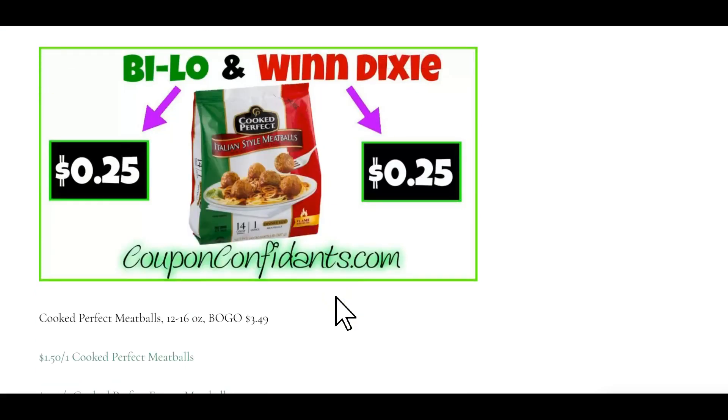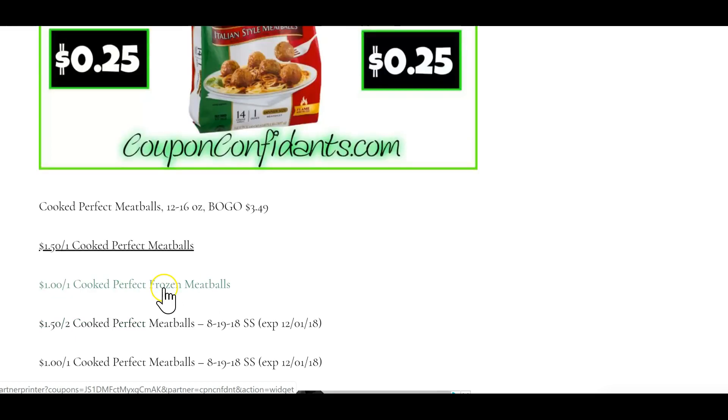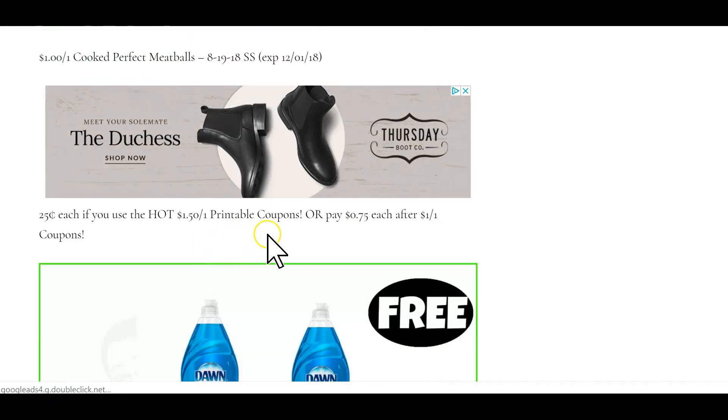Cooked Perfect Meatballs, 12 to 16 ounce, will be buy one get one free at $3.49. We have a dollar fifty off one coupon making them 25 cents each bag. If you cannot print this coupon or you've hit your limit, use the dollar off one insert coupon from SmartSource August 19th or the other dollar off one printable coupon, and you would pay 75 cents each. Either way it is a great deal.